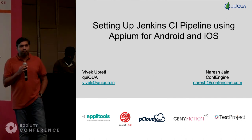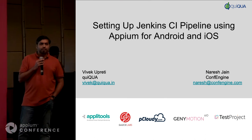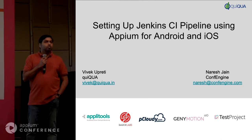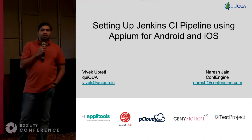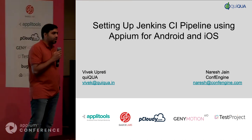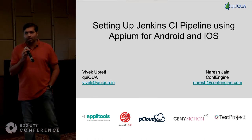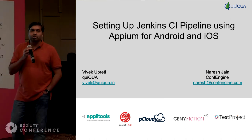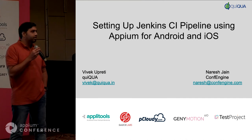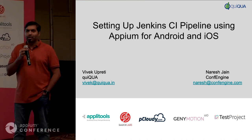I happen to be on the first CI server team. Anyone aware which was the first CI server? Cruise Control was the first CI server ever built, back in 2002-2003. I happen to be on the team that built that. It really was a cron job that someone came up with, and then that's kind of how it ended up being a server. Martin Fowler wrote about it and then it became really big.